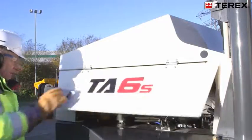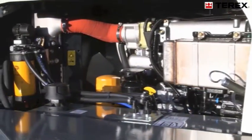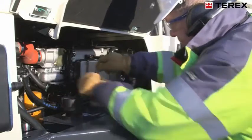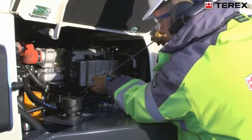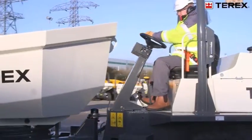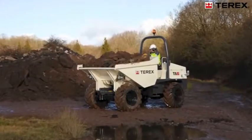Now on to the engine, transmission and service access. Situated behind doors to either side of the machine is a powerful four-cylinder JCB EcoMax engine. Considered access positions mean that the daily service checks are easily and safely carried out from ground level. A reliable four-speed ITL power shuttle transmission is utilised, and via a drop box linked to both axles delivers permanent four-wheel drive, offering excellent traction in the most demanding of conditions.